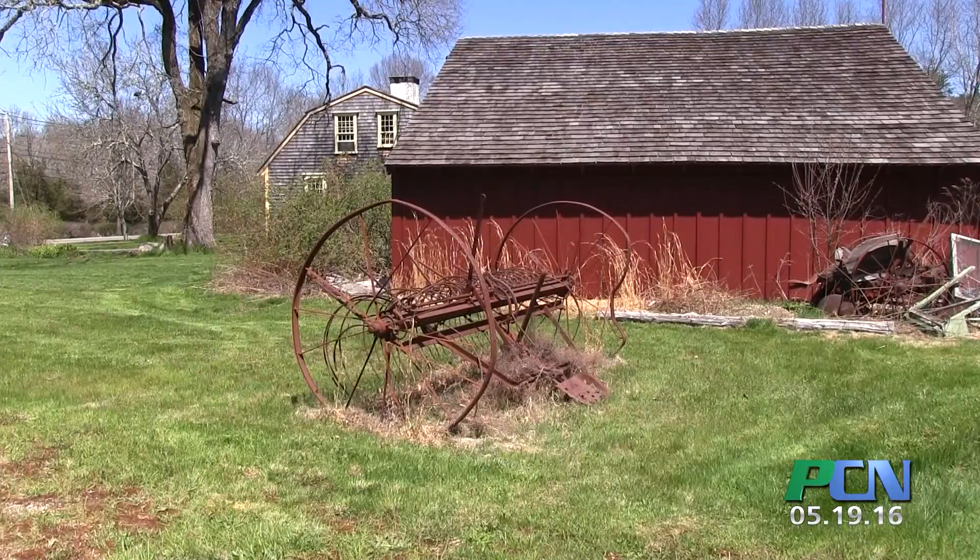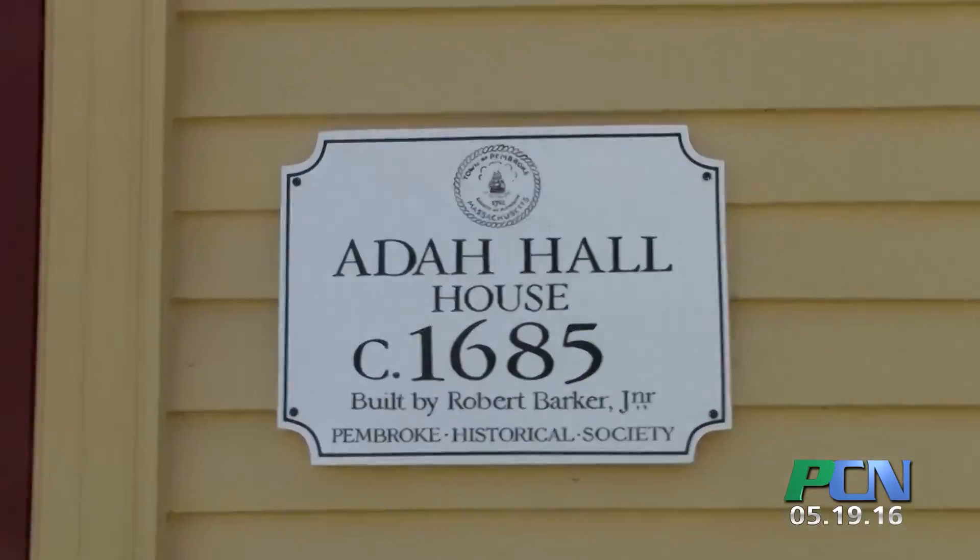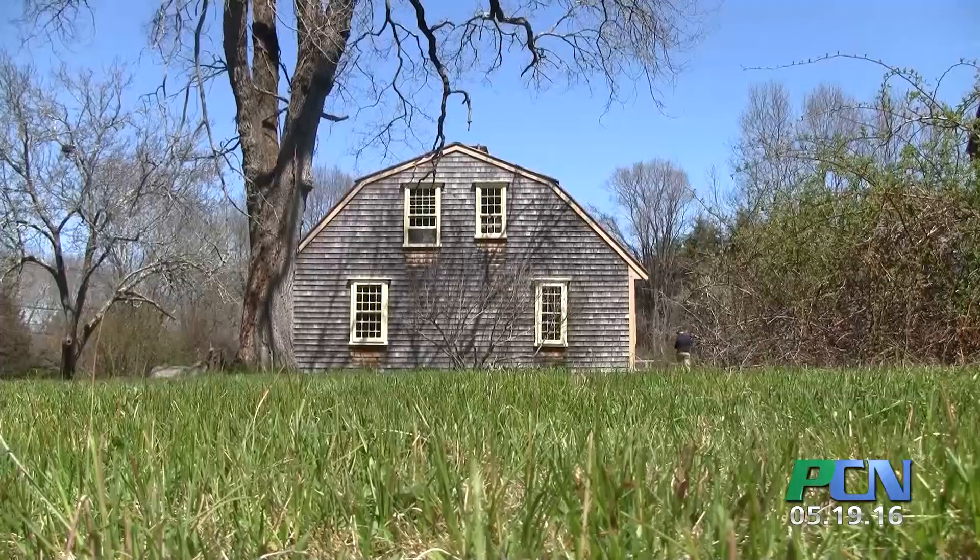We have a great number of people that all care about this place, including the Historical Society and of course our trustees — nothing could happen without them. I'm very pleased to welcome you to the Ada Hall House.